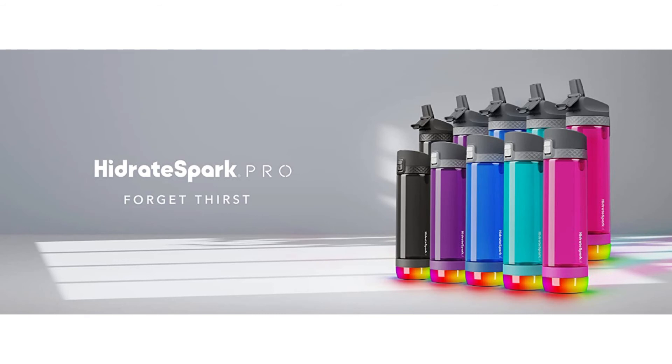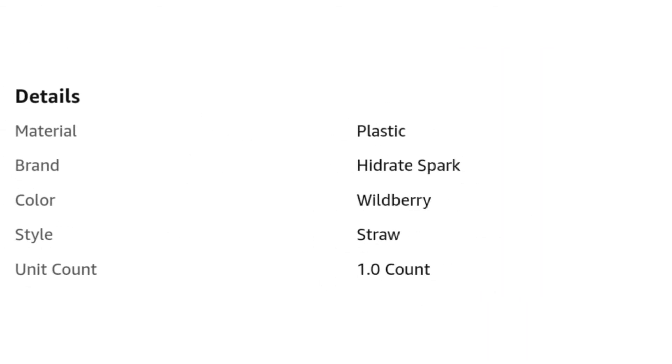Glow, drink, tap — Hydrate Spark Tap glows to remind you to drink, and with the Tap to Track technology you can easily track a full bottle when you tap your phone to the NFC Smart Chip on the bottle.